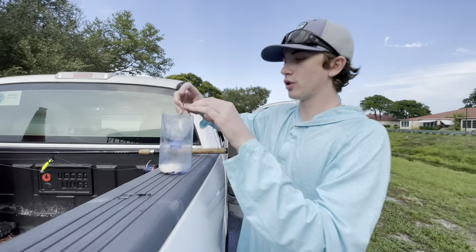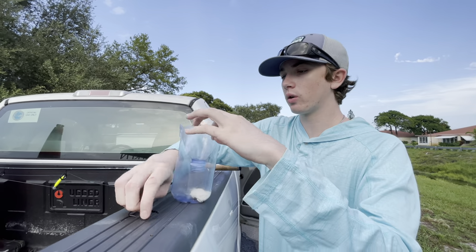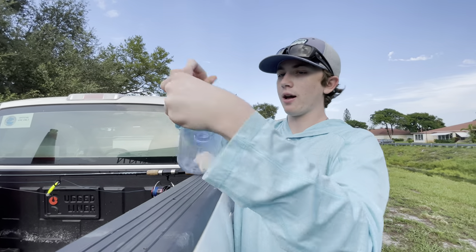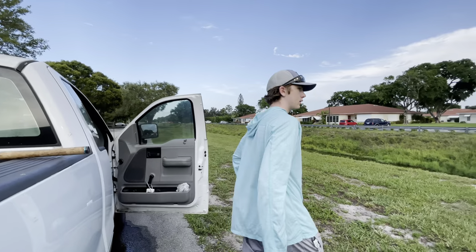So get two hooks, put one here and one on the other side - and that's literally it, now you have a fish trap. We got turkey in there, and we're gonna find a spot in the canal.